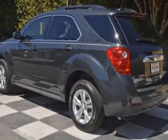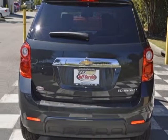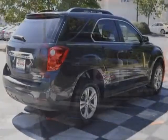This Equinox boasts a 2.4 liter engine and has a 6-speed automatic transmission.